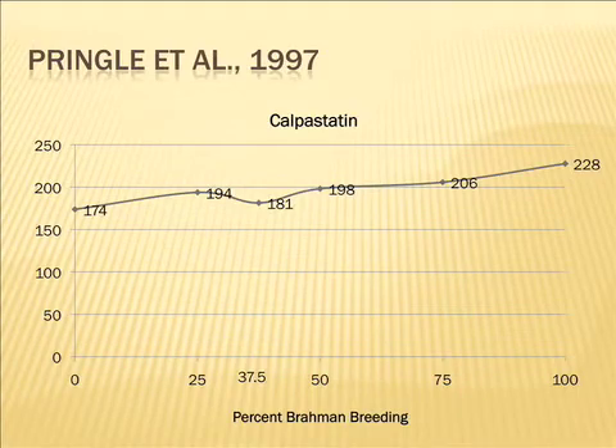Calpistatin is a blocker of calpain — the one we would like to have at lower levels. The Angus are the most desirable and the full Brahman are the least, so you see an increasing trend there. But again, the biggest increase comes beyond three-eighths in that study. With 10 per group, there's not overwhelming evidence that the intermediates are unfavorable.